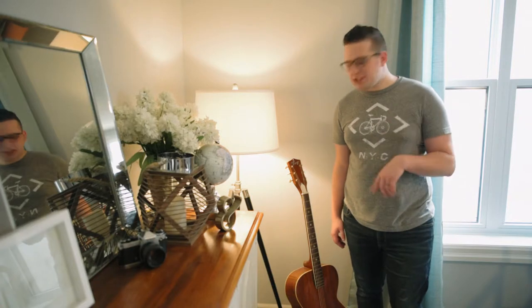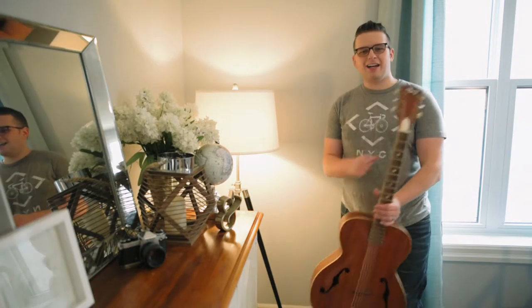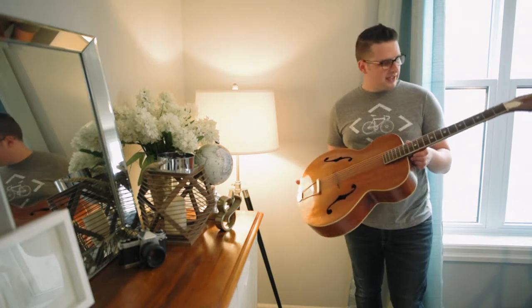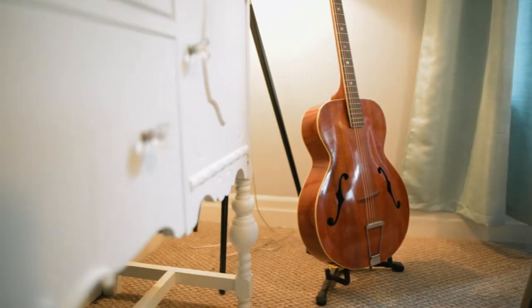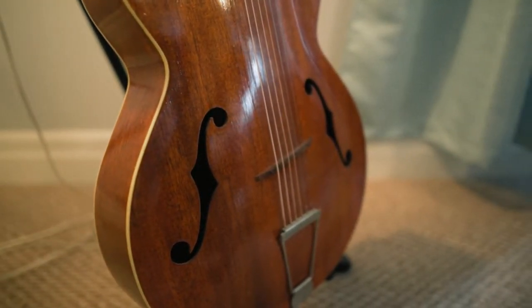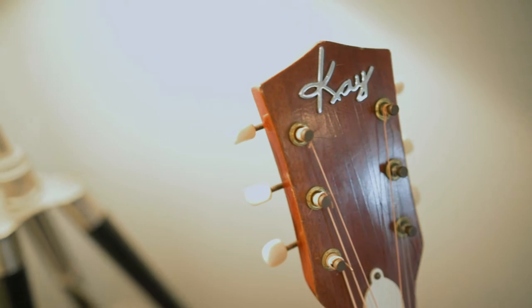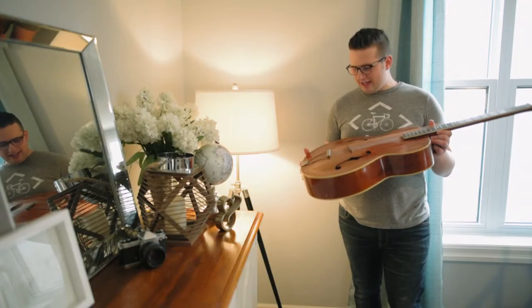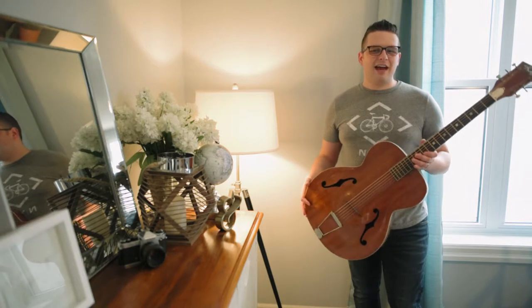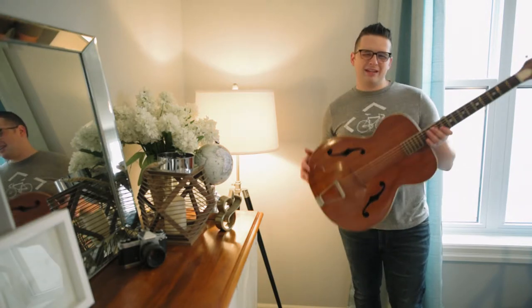If you were paying attention, you might have noticed this guitar hanging in the corner of the dining room. This is a 1950s walnut hollow body Kay guitar — I picked it up when we lived in Kitchener. It works its way into being a piece of decor in our house, but it also doubles as a pretty sweet guitar.